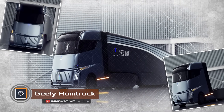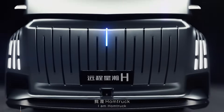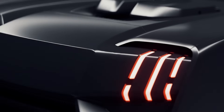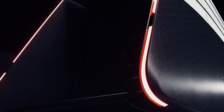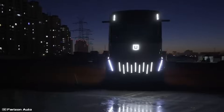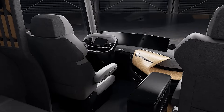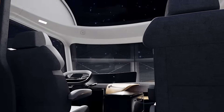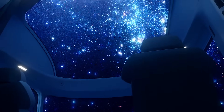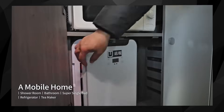Chinese auto giant Geely has unveiled the truck of the future. Combining cutting-edge technology with unparalleled driver comfort, this innovative long-haul vehicle features a powertrain that supports swappable batteries for extended range and a hybrid engine capable of running on methanol, enhancing its efficiency and sustainability. Designed with driver well-being in mind, the home truck offers home-like amenities for those who spend long hours on the road. Inside the luxurious cabin, drivers will find a refrigerator and hot beverage station.